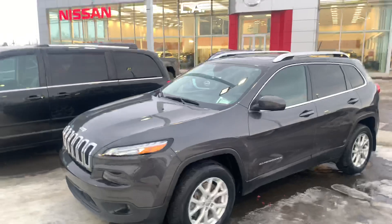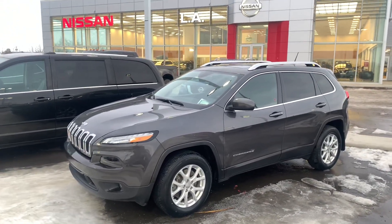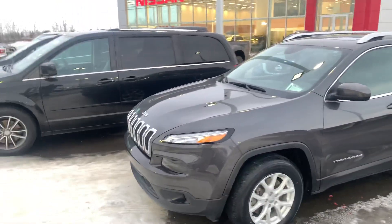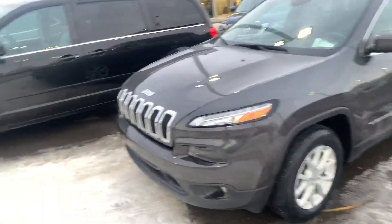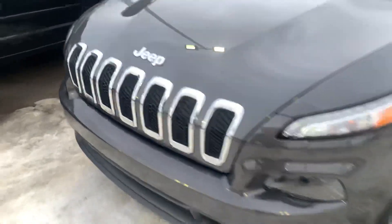We just got in this beautiful 2015 Jeep Cherokee. It's an absolutely amazing shape — no major dents, scrapes, or scratches, or anything like that. Under the hood, you are going to get a 3.2 liter V6 engine and, of course, aggressive headlights with the classic Jeep front end.